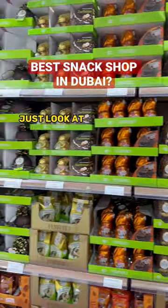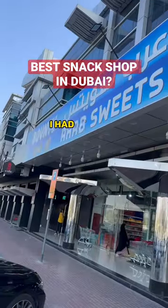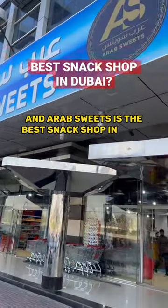You have to visit this place — just look at the Ferrero section. So I was sold. Arab Sweets is the best snack shop in Dubai, so of course I had to visit.